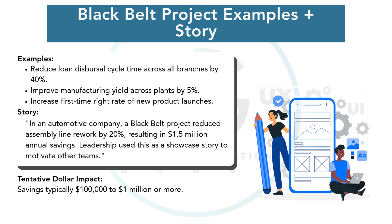At an automotive company, a Black Belt saved $1.5 million annually by reducing rework rates in their assembly line. Black Belt projects change not just processes — they change entire business outcomes.